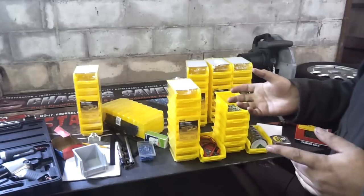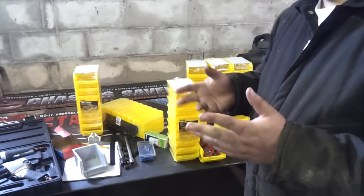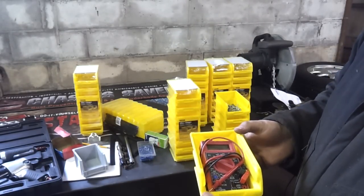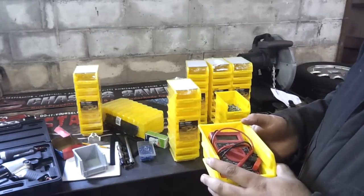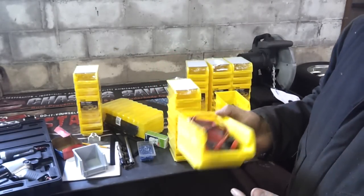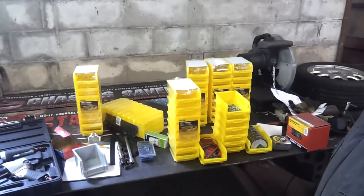Is it worth the extra 60 to 70 cents I paid per bin for the Stanley ones? Yes, it is. Plain and simple. If you've got bigger things to put in there — like multimeters, electrical tools, big wire nuts, larger bolts, nuts and washers, or bigger quantities of nails — that little bit of extra space is going to make a big difference. So yeah, I'm happy with them.